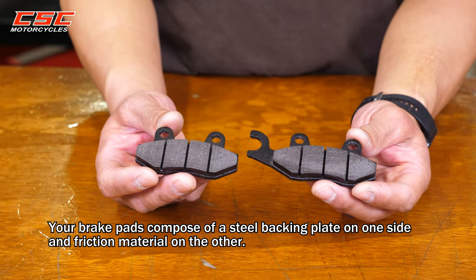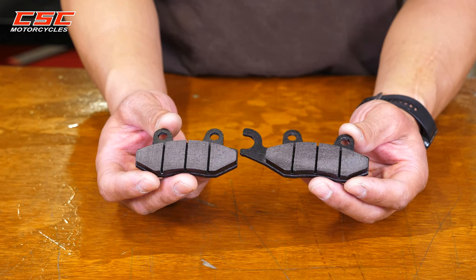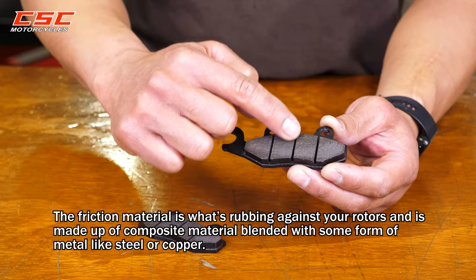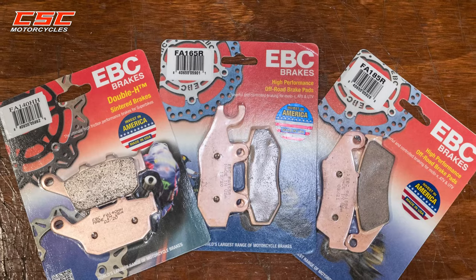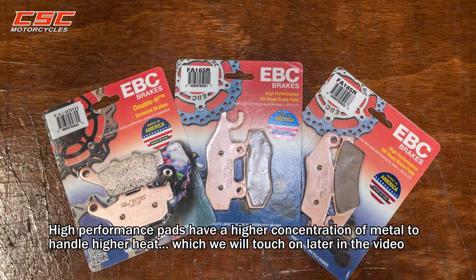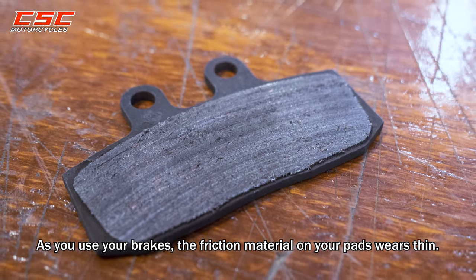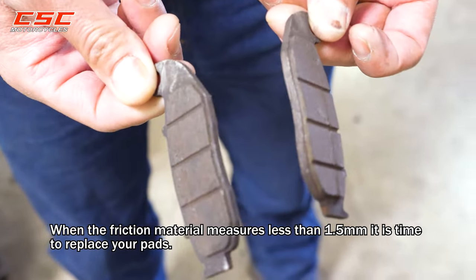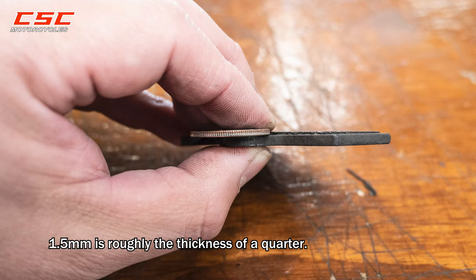When to replace your brake pads. Brake pads compose of a steel backing plate on one side and friction material on the other. The friction material is what's rubbing against your rotors and is made of a composite material blended with some form of metal like steel or copper. High-performance pads have a higher concentration of metal to handle higher heat. As you use your brakes, the friction material on the pad wears thin. When the friction material measures less than 1.5 millimeters, it is time to replace your pads — roughly the thickness of a quarter.